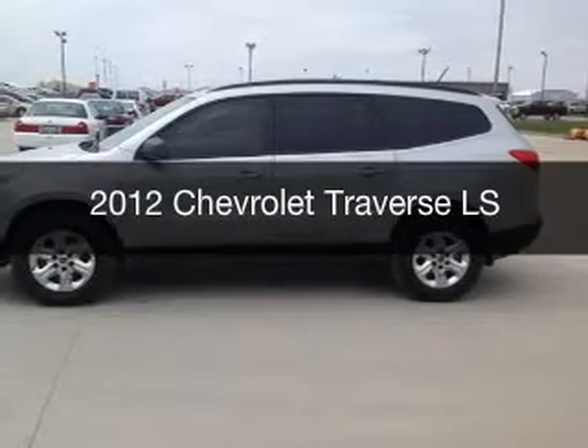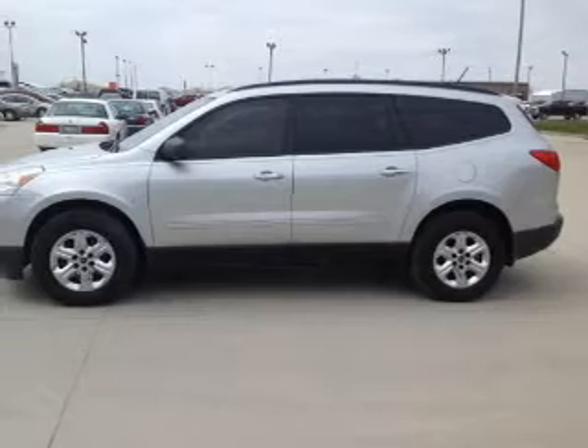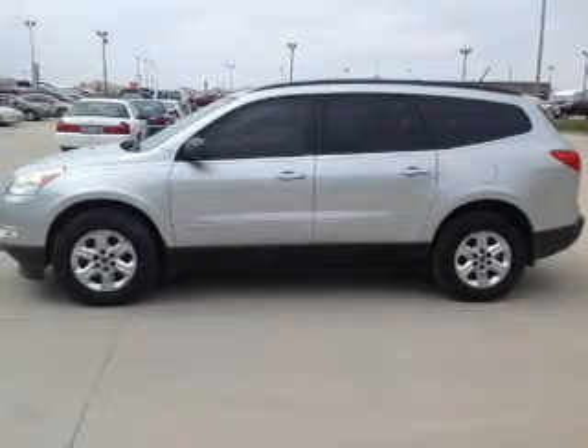This is a used 2012 Chevrolet Traverse. It's powered by front-wheel drive, a 3.6-liter, six-cylinder engine, and a six-speed automatic transmission.